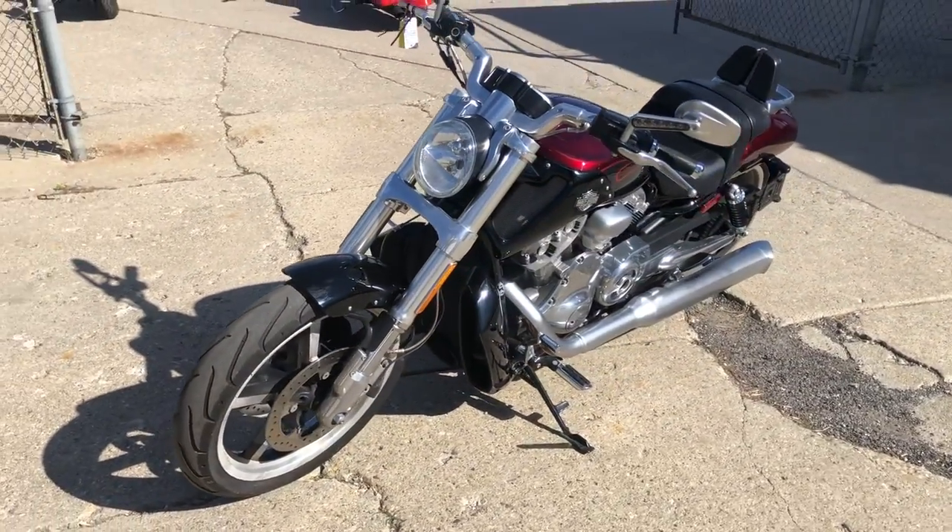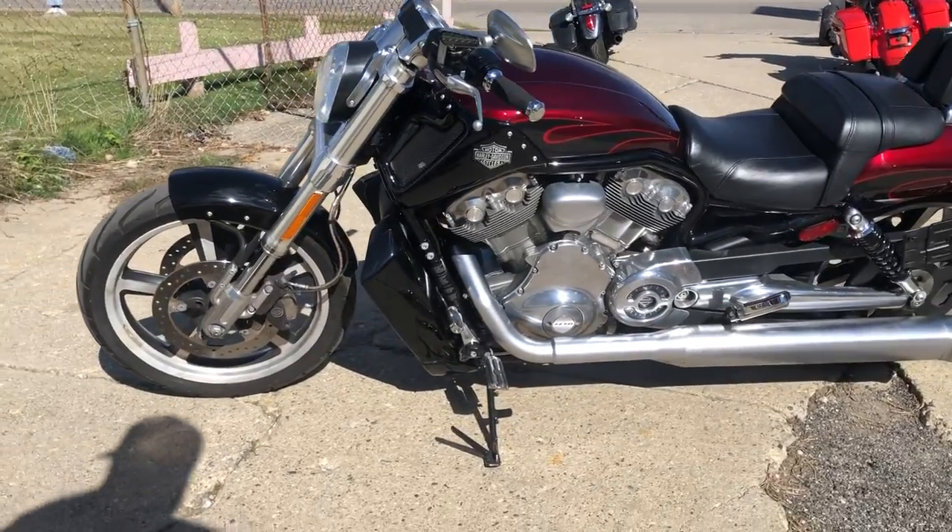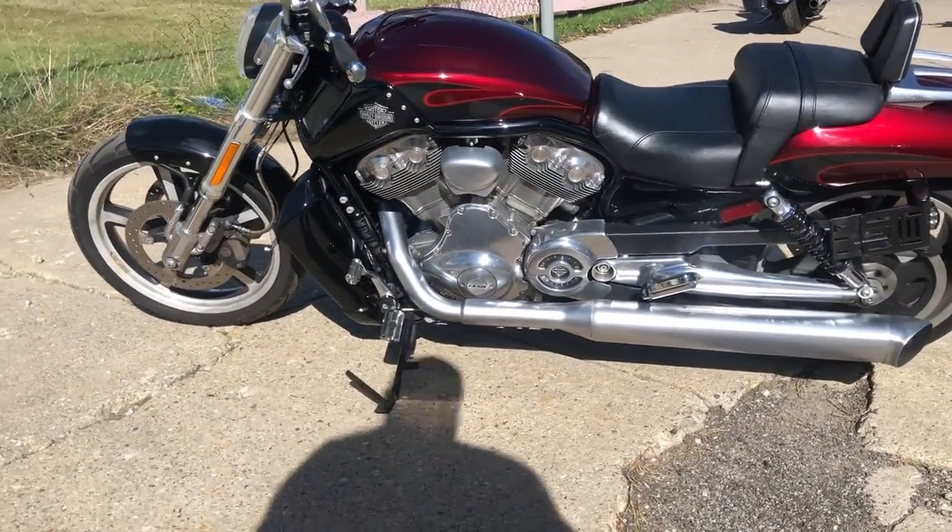Got a low profile backrest, luggage rack. All stock, no modifications. Runs strong, needs nothing guys. This one is ready to go. Don't miss it.